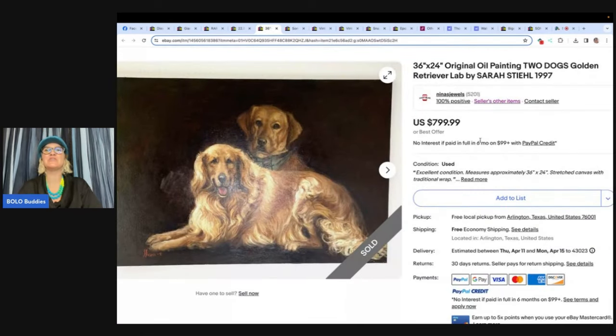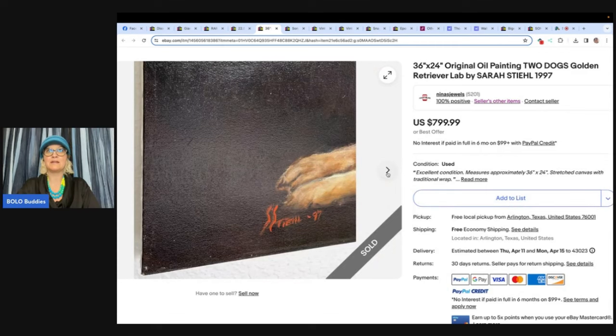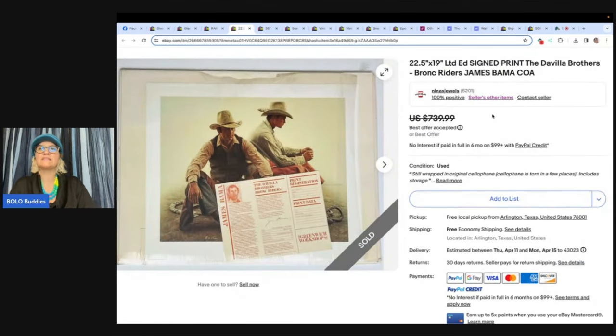The next one is from Nina's Jewels — she is on YouTube and eBay as Nina's Jewels. This original oil painting was gifted to them to sell from one of their friend's clients. It was a commission piece from a New Orleans-based artist, sold on best offer for $639.98. Original oil painting: two dogs, golden retriever lab by Sarah Style, 1997. They also sold a signed print — the Davila Brothers, Bronc Writers, James Bama, with COA. This item was free, came from a storage unit. It's a limited edition signed and numbered print; his work is ultra realistic and looks like a photograph. This piece sold for $554.98 on offer. Give her a follow, you guys.